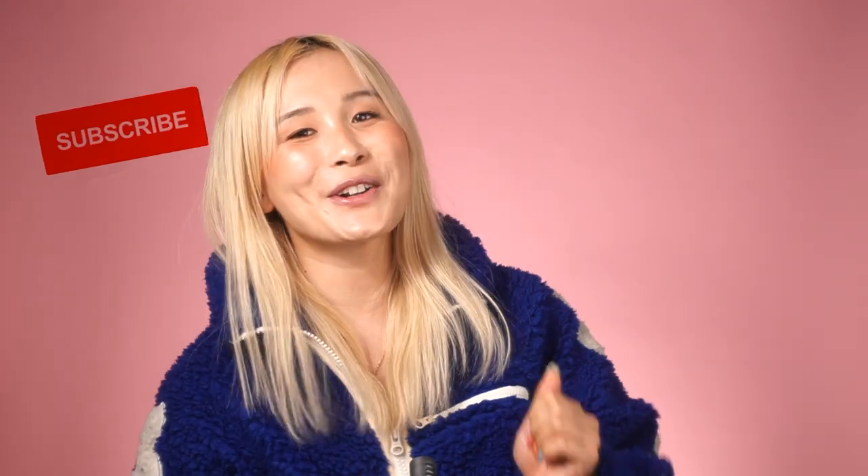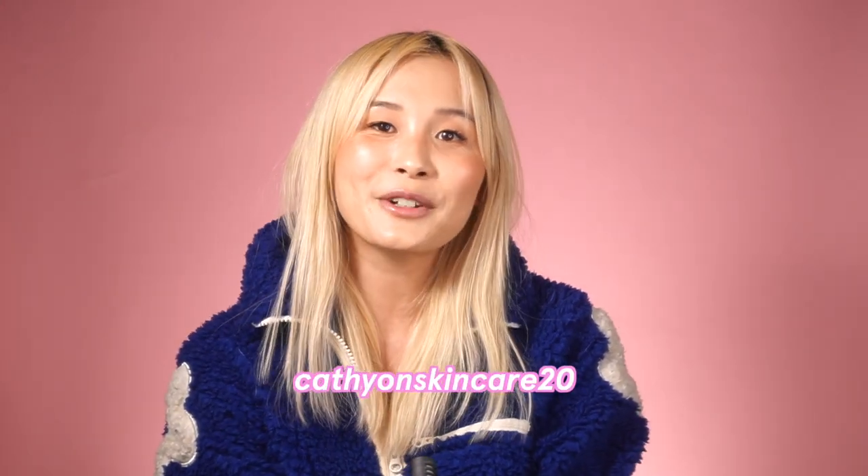That's it from me! Thanks so much for watching. I really hope you found this video helpful. If it was, don't forget to like and subscribe and hit the notification bell so you don't miss out on more informative skincare videos. Thanks to Three Ships for sponsoring this video. Don't forget to use code CATHYONSKINCARE20 to save 20% on threeshipsbeauty.com. Love you guys, see you next time!